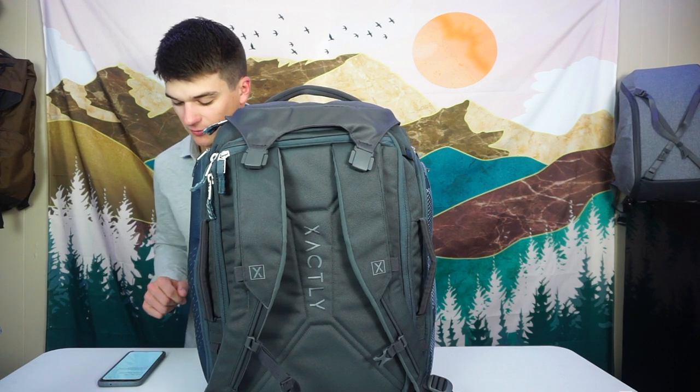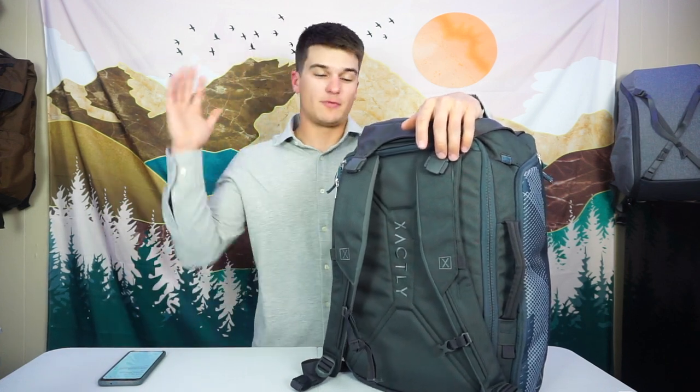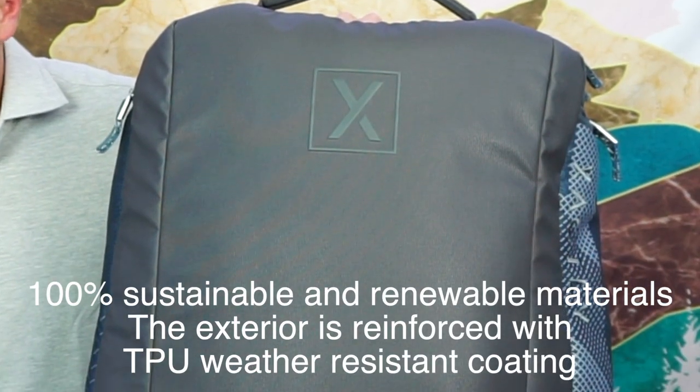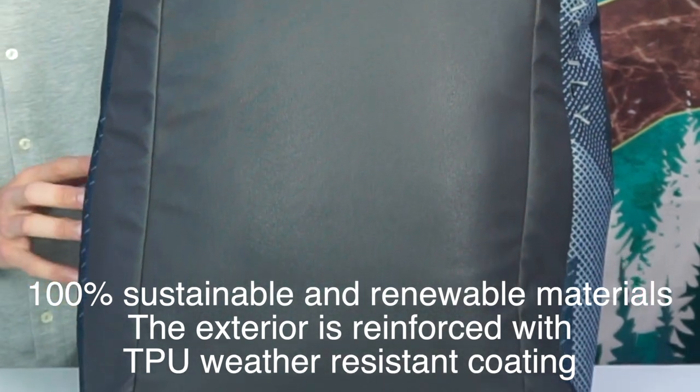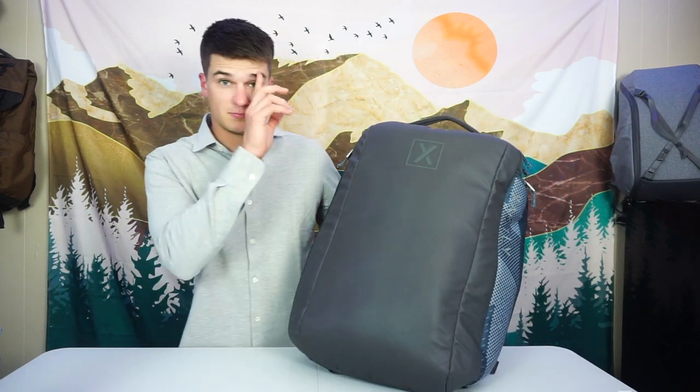The base material is 900D GRS-certified post-consumer recycled polyester. One of the things I love about Exactly Life is that almost everything they make is 100% recycled or can be recycled in the future — their water bottles, their clothing, their bags. They also give back through a clean water organization, putting up clean water towers in other countries. Their materials are sourced and manufactured from 100% sustainable and renewable materials, the exterior is reinforced with TPU weather-resistant coating, and they use YKK zippers.